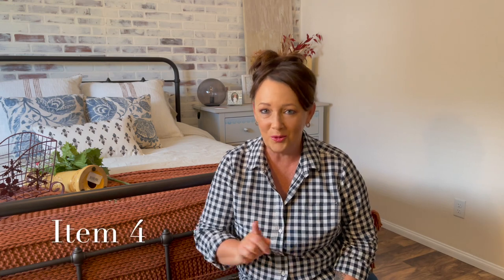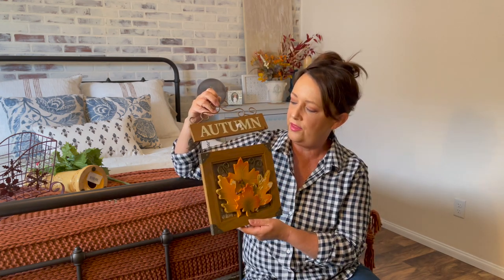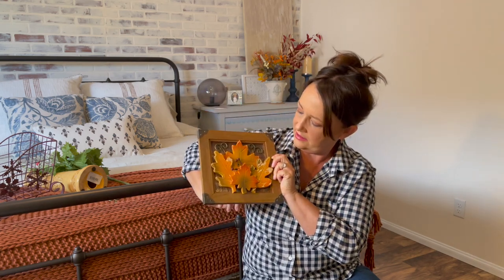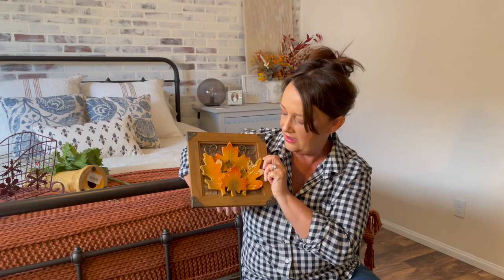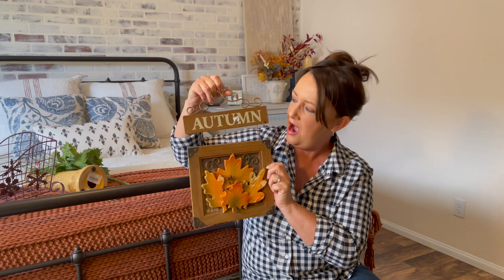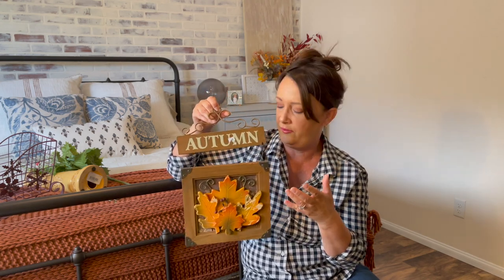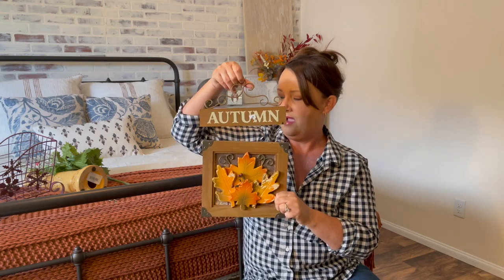Item number four — we're going straight back to autumn again, so we're flicking between autumn and Christmas here. I'm going to remove the price tag. I kind of just like it like this — I think it's really pretty just to sit on the kitchen counter or on a shelf, maybe behind some books. I'm not sure about this top portion — I might take the autumn piece off and add it to something else, and keep the metal piece as an embellishment for a future project. How much did I pay for item number four?